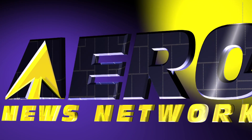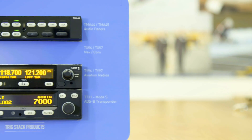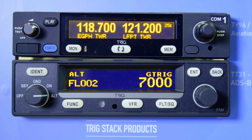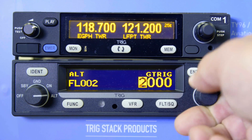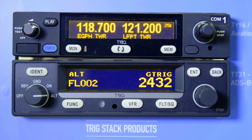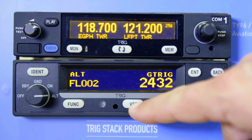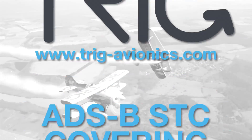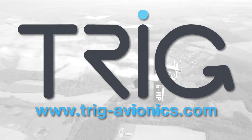Aero TV is brought to you by Trig's TT-31 Mode S Transponder, the class-leading retrofit to the KT-76A or KT-78A. Easier and faster to install, you can now integrate with GNS or GTN WAAS navigators and use their free ADS-B STC list covering 650 aircraft types. ADS-B just got easy.